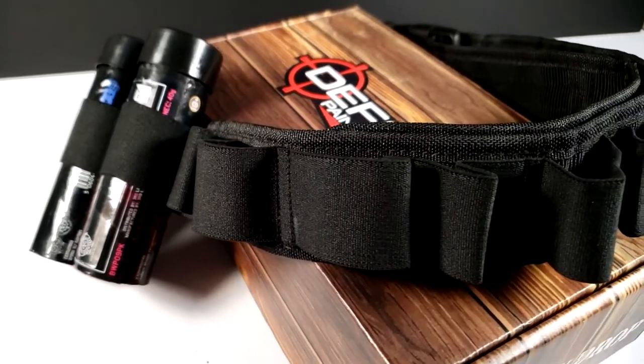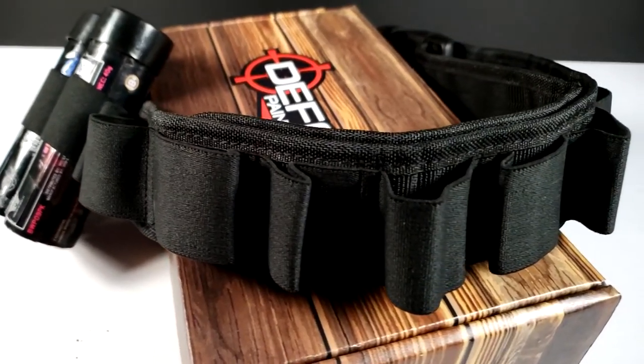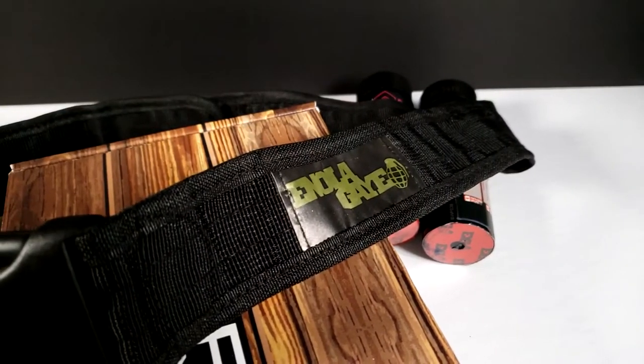The next item is something that I didn't know I wanted, didn't know I needed, but now that I own it I want to use it all the time. It's the Enola Gay Hang 10 belt. It is genius in its simplicity — it does exactly as you think it does. It's a belt made by Enola Gay to fit 10 Enola Gay smoke grenades. What more do you need? It's Velcro.